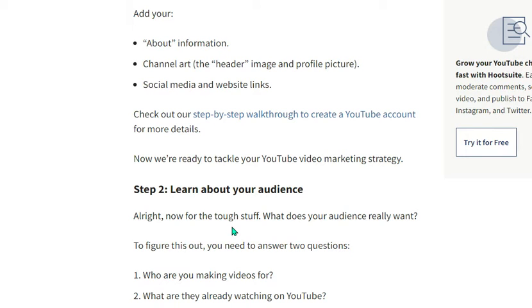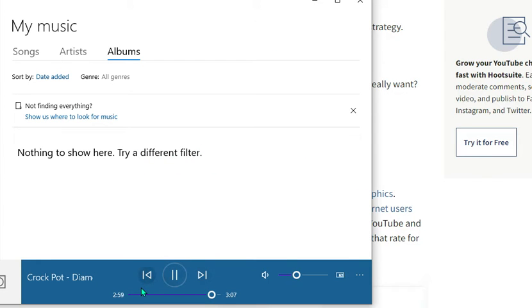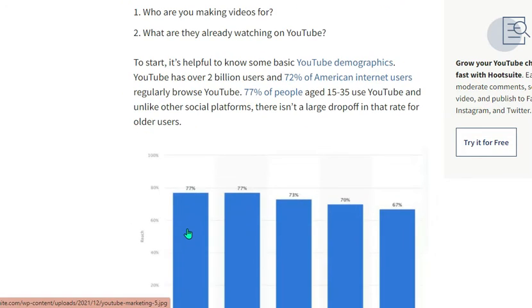Fill in your channel's about information, channel art, and social media and website links. Number two is learn about your audience. What does your audience really want? You need to answer two questions: who are you making videos for, and what are they already watching on YouTube? It helps to know some basics about YouTube demographics. YouTube has over 2 billion users who regularly browse the platform.